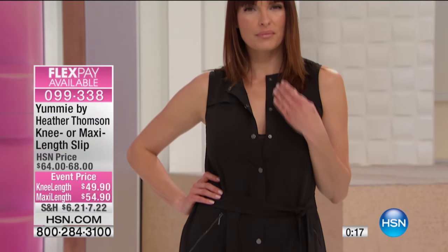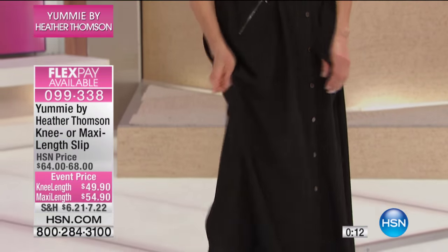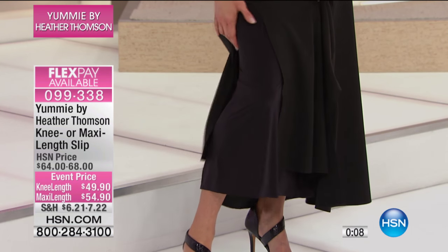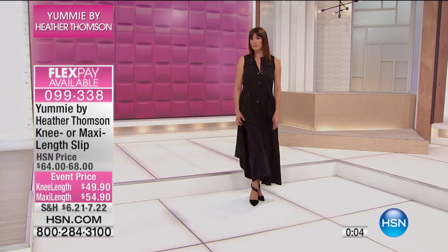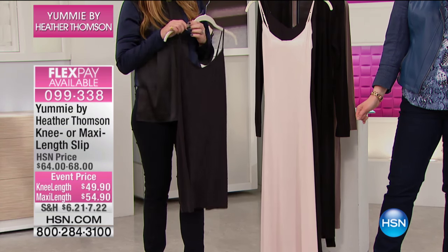With the flexible payments, take advantage. We've got three flex on both — three flex on the knee length and three flex on the maxi length. If you want the knee length, we just have black now, and then hush in the long maxi length. Zero nine nine three three eight is your item number.